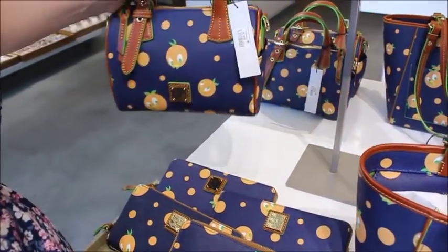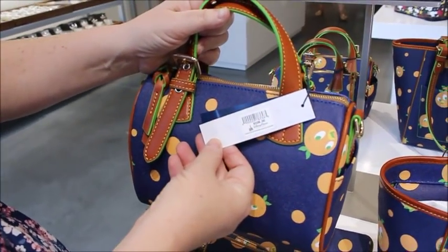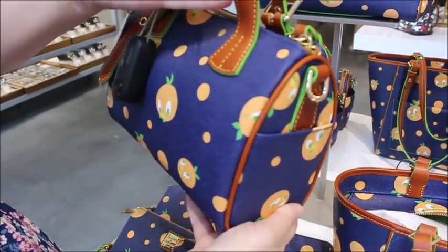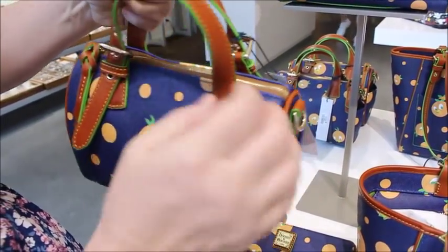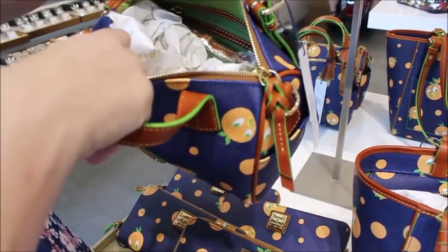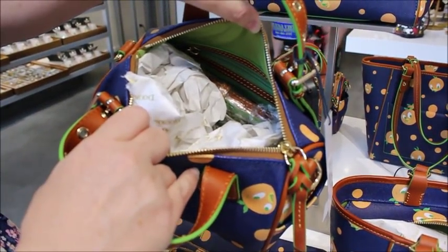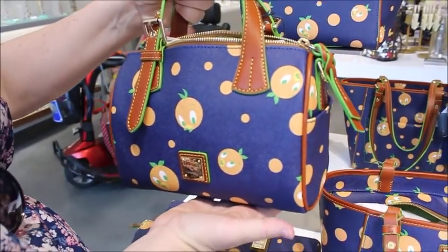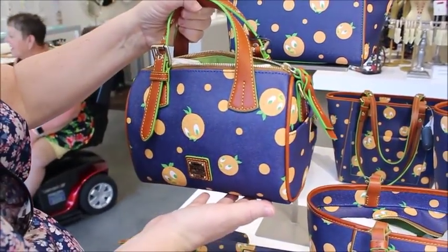They also have this little satchel, kind of like a bowler bag, that's $228. It has little handles and fobs on each side so you can attach a longer strap. The inside has the same lime green canvas with leather trim. This one's a nice size — if I were to pick one, I'd probably pick this size.